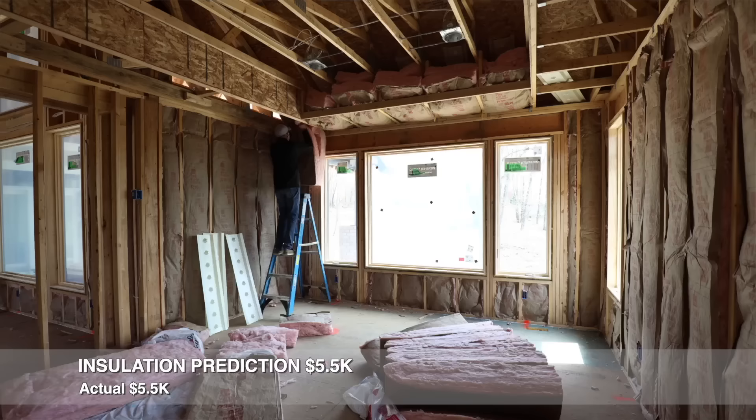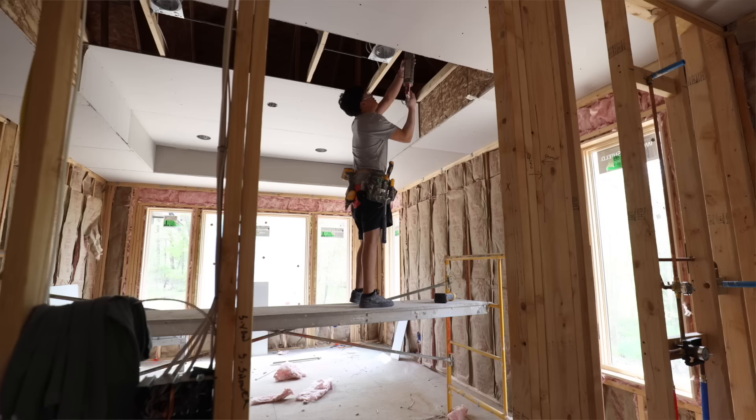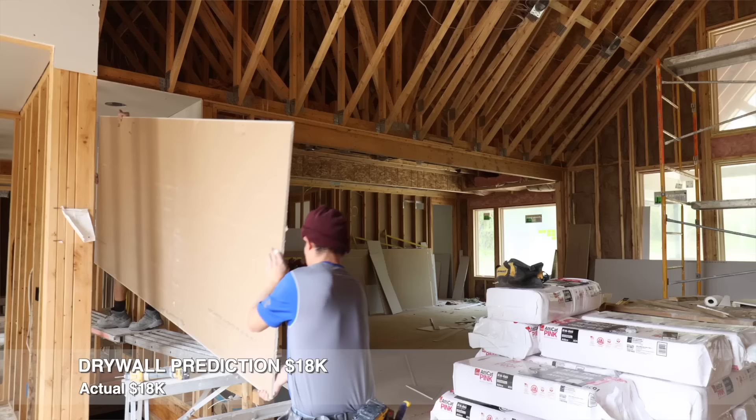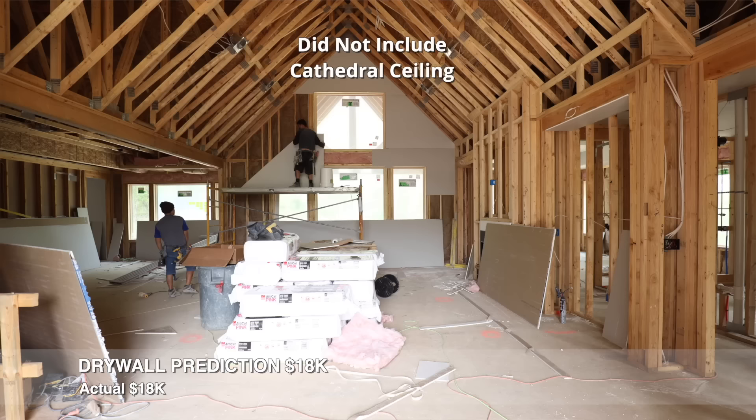This included the blown-in insulation in our ceiling. Our drywall prediction was $18,000, and we came in right at $18,000. There weren't any hidden or extra prices that added to that. The bid was an actual amount. We hired a crew for this, and they did all the labor, all the work, all the materials. That $18,000 did not include the cathedral ceiling because we ended up putting tongue-and-groove in the cathedral instead of doing drywall.